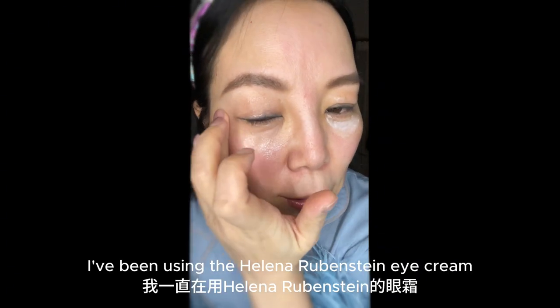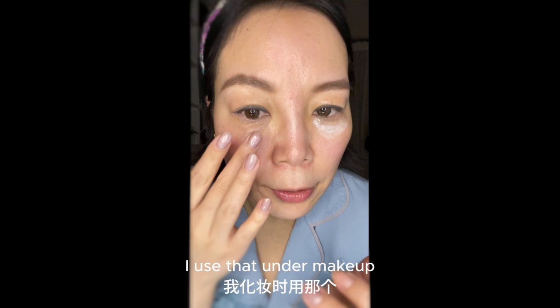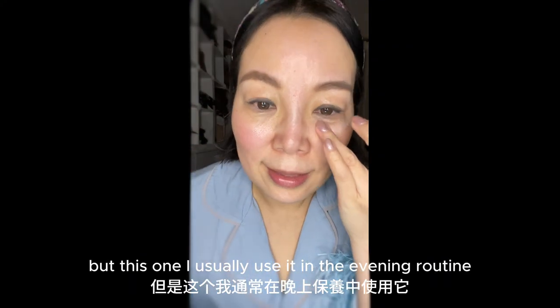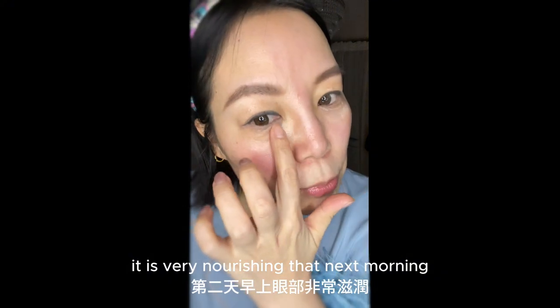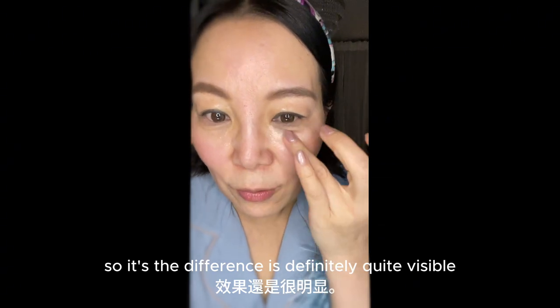I've been using the Helena Rubinstein eye cream, but that's only for day when I do makeup — I use that under makeup and it doesn't crease, so that one is really good as an under-makeup eye cream. But this one I usually use in the evening routine. It's a night eye cream and it's very nourishing. The next morning I just find all the crow's feet have almost been filled out.